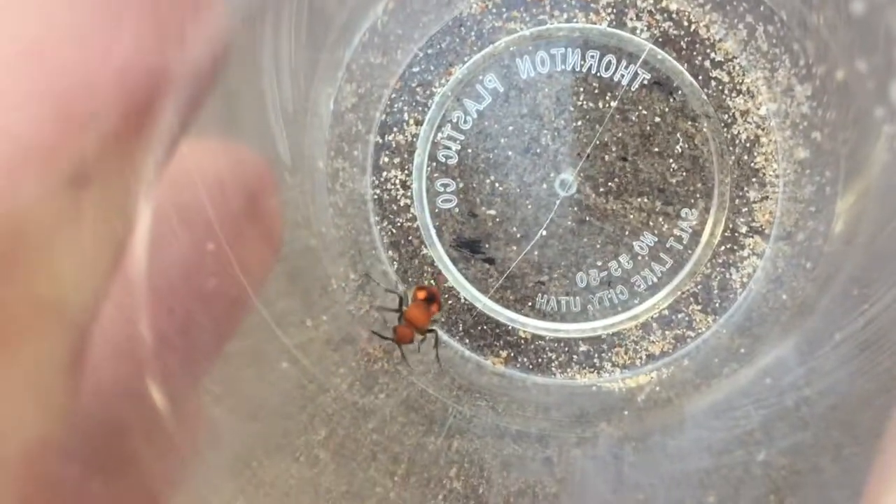I actually found this guy on the dunes at a beach. I've got to try to prevent it from climbing up the side of the jar here — you definitely don't want to be stung by the velvet ant.